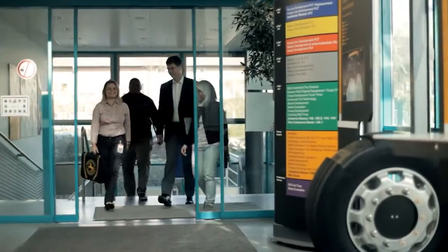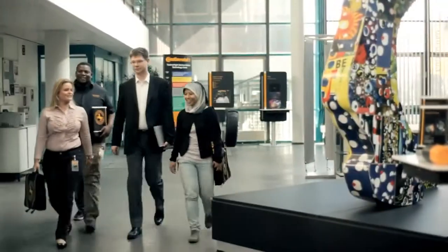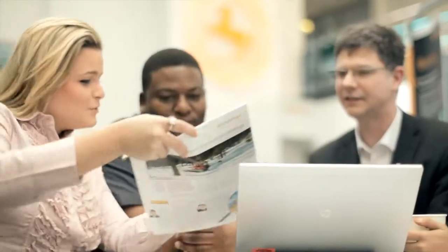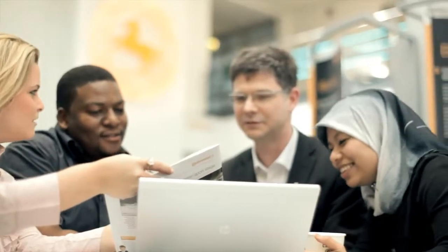After you finish the second module you go to the third phase, which is the training pool in Hanover, which is Continental's headquarters. Here in Hanover for six months they have a huge opportunity to build a network, to learn a lot of things, and this network will be very helpful for their career later on.